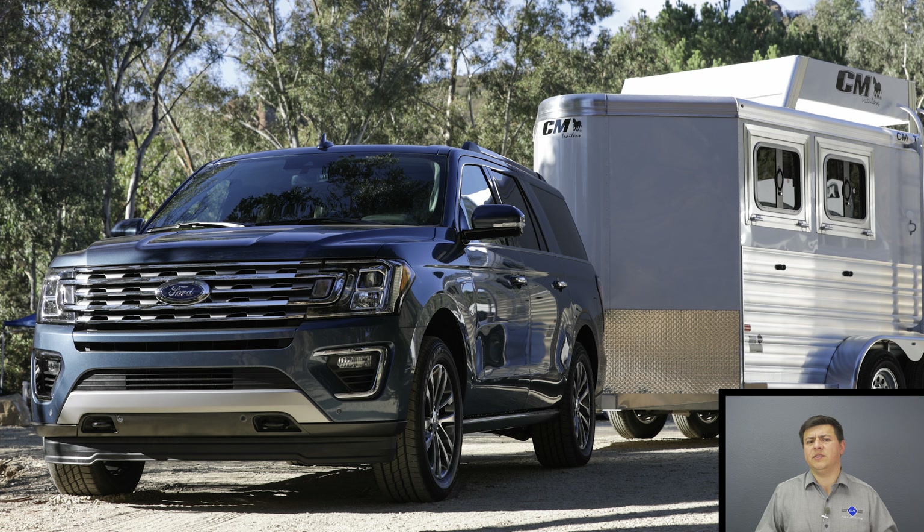On the downside, the interior parts are still something of a mixed bag, especially in the Platinum trim that we were driving this week. It started at $75,720 and ended up around $84,000, making it quite expensive for this segment and definitely in competition with something like a Cadillac Escalade.